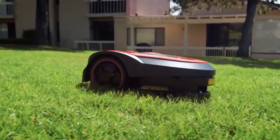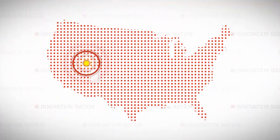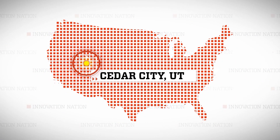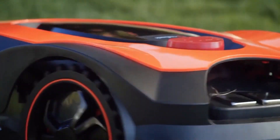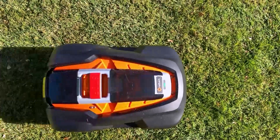Luckily, one man decided to take a pass on cutting the grass. I hit the road to Cedar City, Utah to meet Mike Green, an innovator who came up with an autonomous lawn sculpting robot called Mowrow.